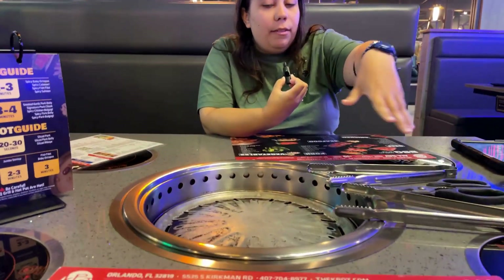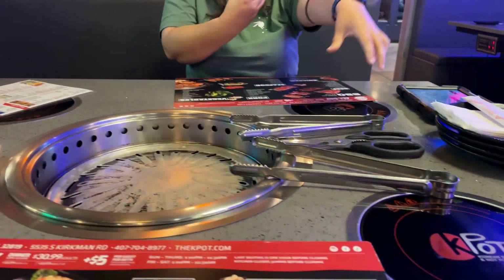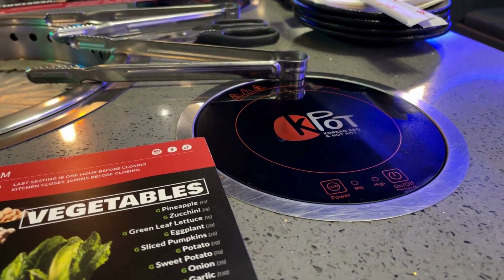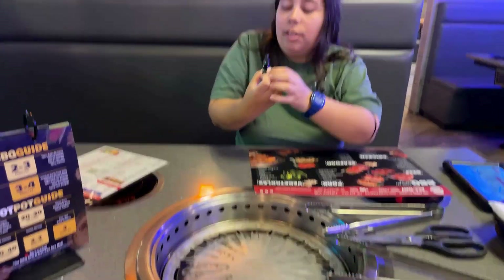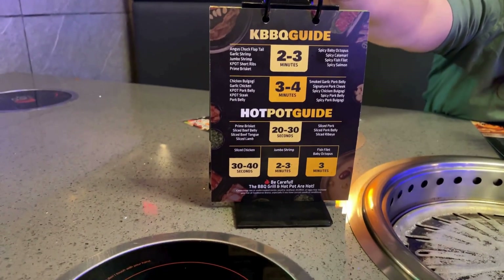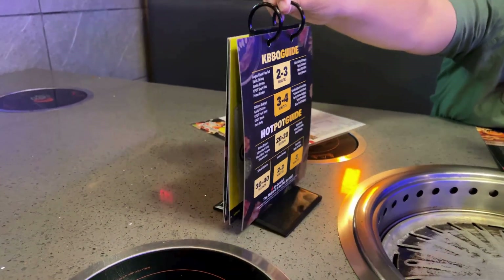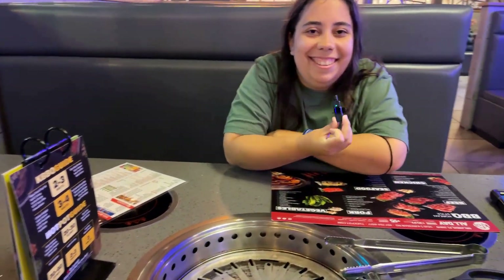They have the stove right here — this is where you cook some of the meats and vegetables, and this other part is where you have your hot pot. There's also a little guide right here to show you how long to cook certain meats and veggies. So let's try it out.